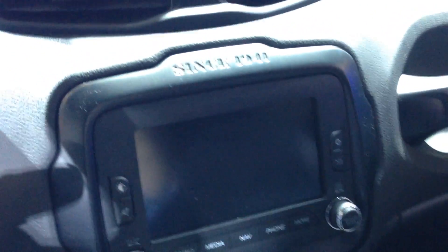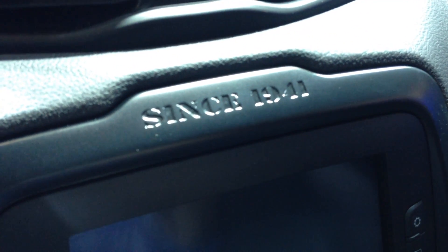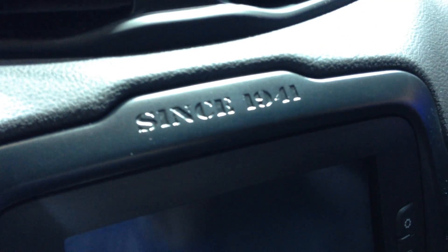Not as big of a touch screen. Just like the Cherokee and a lot of the other new vehicles, you're going to see that 'Since 1941' stamped right into the dash.